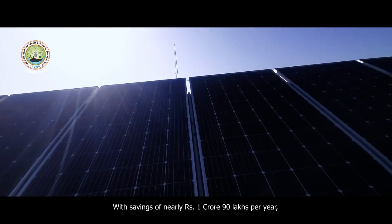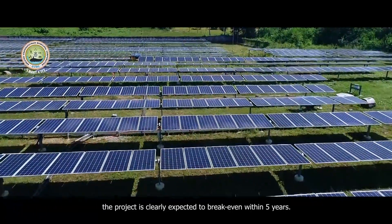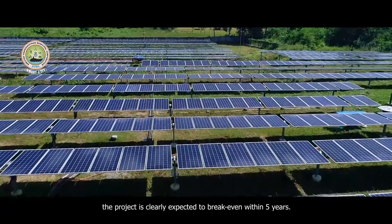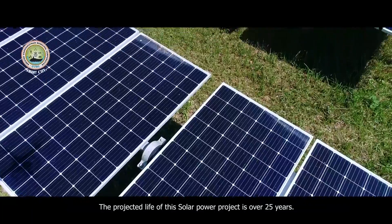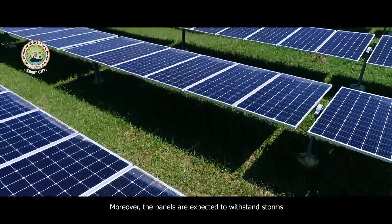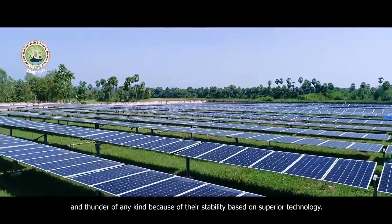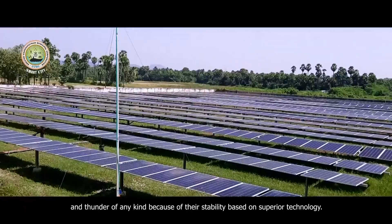With savings of nearly 1 crore 90 lakhs per year, the project is clearly expected to break even within 5 years. The projected life of this solar power project is over 25 years. Moreover, the panels are expected to withstand storms and thunder of any kind because of their stability based on superior technology.